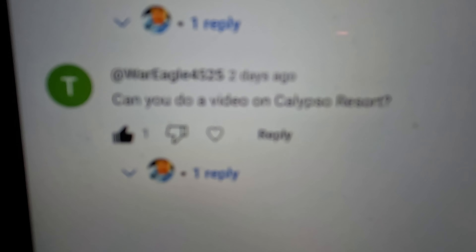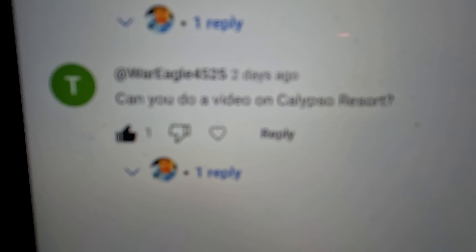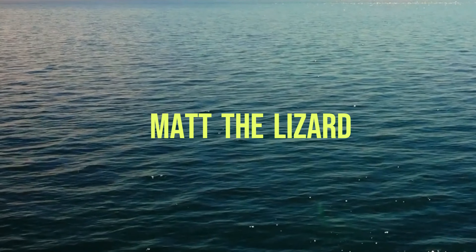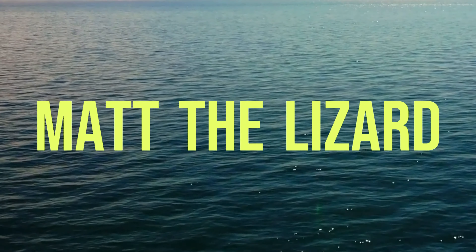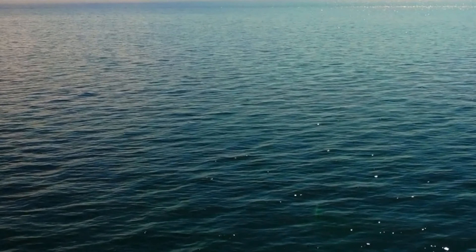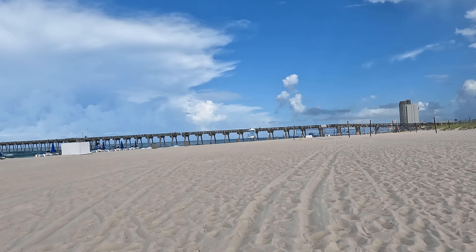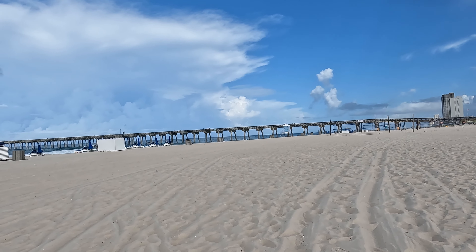War Eagle 4525 wants to know if we can do a video on Calypso Resort — I didn't even know I could do the Calypso. Welcome to the channel. I am Matt the Lizard, your guide in this adventure and exploration. Today we are going to check out Beach Access 53. We are here with the beautiful Gulf of Mexico as a backdrop, very close to Pier Park and the City Pier, which you can see behind me. We are going to do some videos on that eventually.